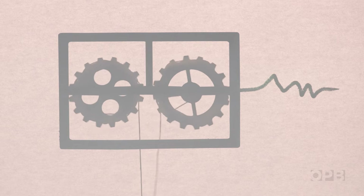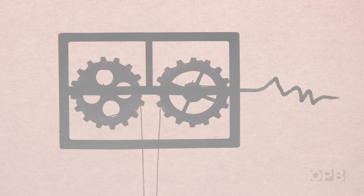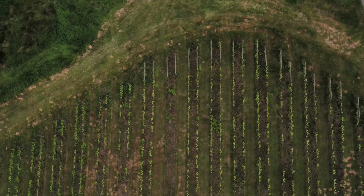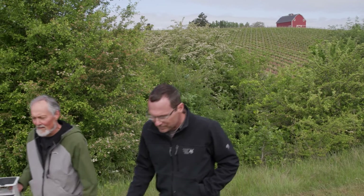The Pied Piper robot does something very similar. It plays the tree hopper's call to lure the insects in. Walton is testing the device over the summer at Mark Huff's vineyard in northwest Oregon.